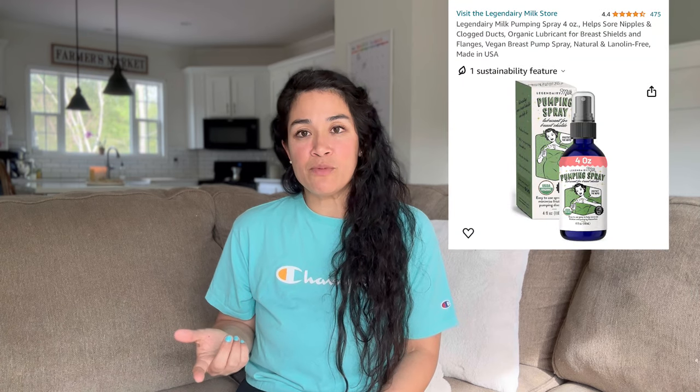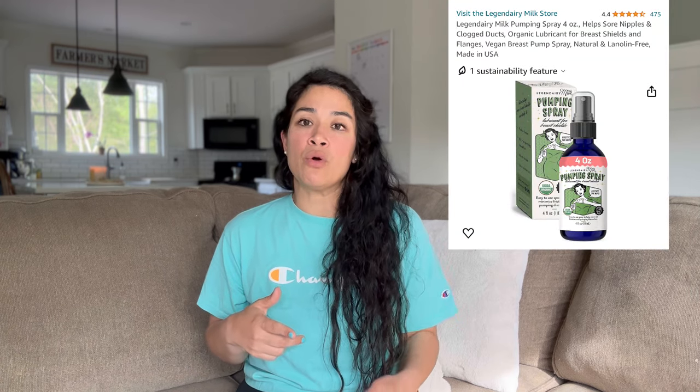For my second pregnancy, I came across the Legendary Milk pump spray. It comes in a four-ounce bottle for $24 — I know, but it was so worth it. I only ended up using about a bottle and a half and thought, where was this when I pumped the first time around? These two are miracle workers for your boobs.